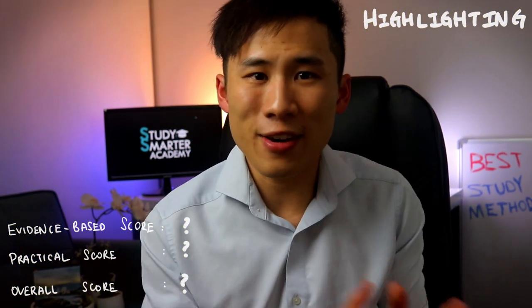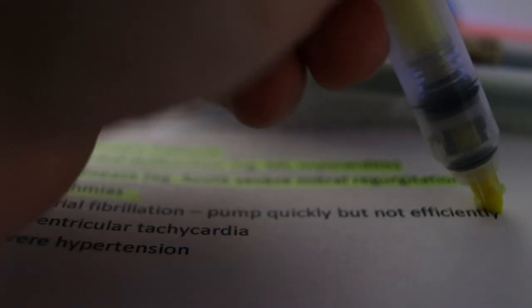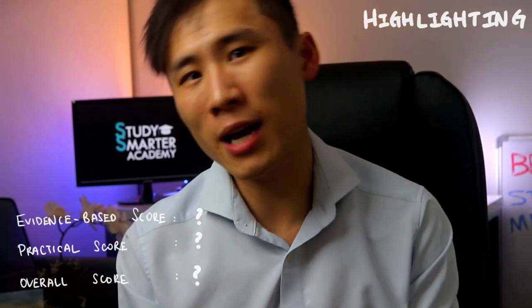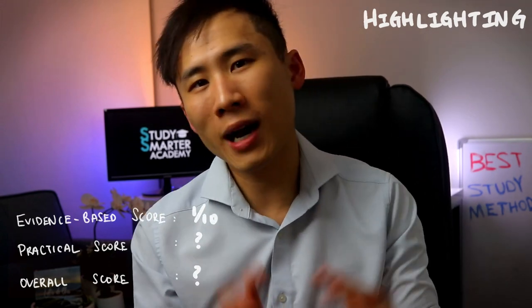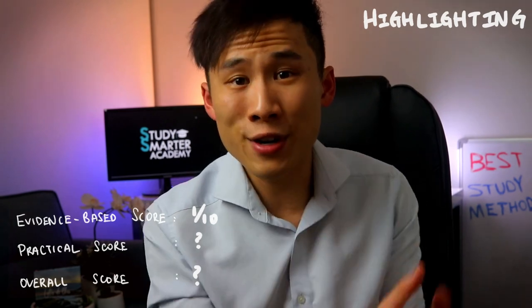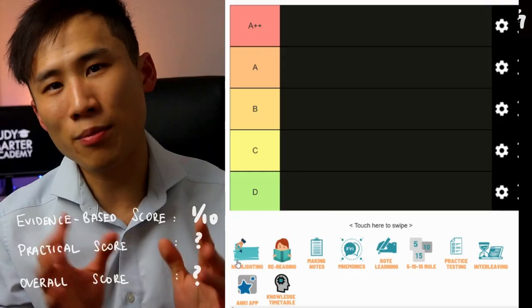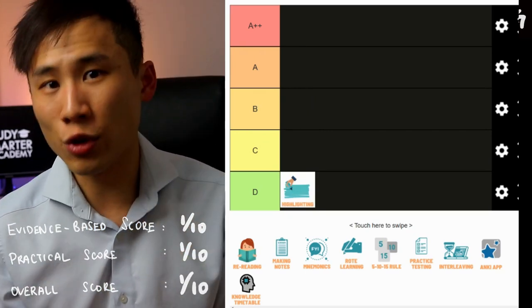Basically, highlighting isn't very effective — when you need to show actual understanding of information you've highlighted, you often can't provide the right explanation or rationale behind it, meaning most of the time spent highlighting has been wasted. One upside is that highlighting can help you focus and act as a visual guide so you don't reread the same line repeatedly. But overall, the evidence score for highlighting is 1 out of 10, the practical score is 1 out of 10, giving an overall score of 1 out of 10 — a D.